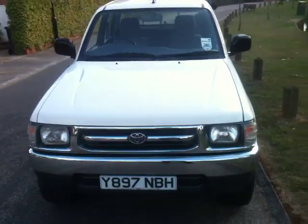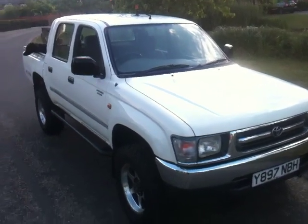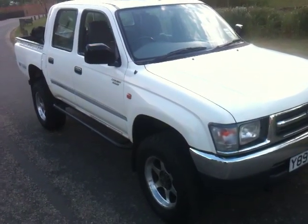Hi everyone, welcome to my auction for this Toyota Hilux. It's a 2.4 turbo diesel mk4, Y-reg, it's done 155, just come around 2,000 miles. I'm just going to run through the bad bits on this video just so you know exactly what's what. All the positives are listed in the advert.